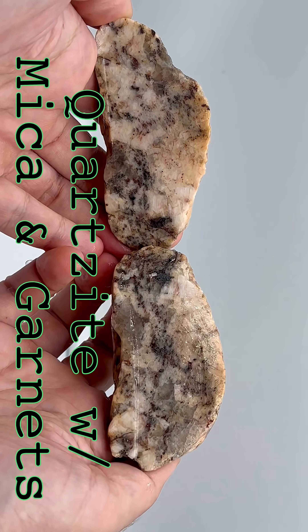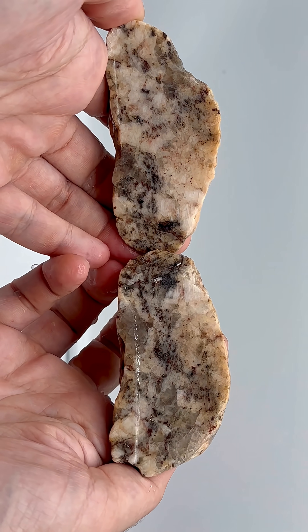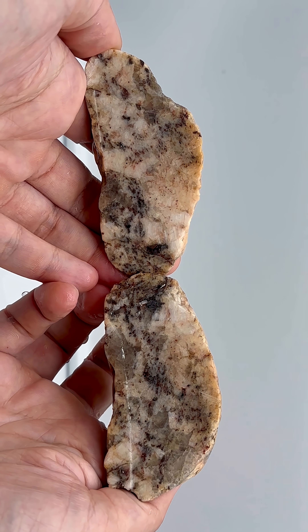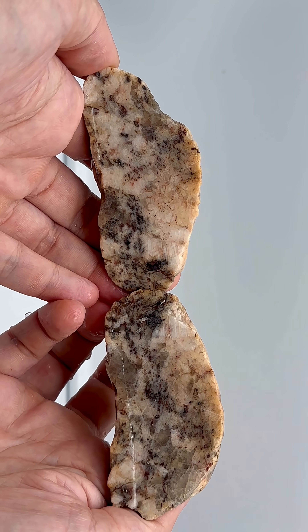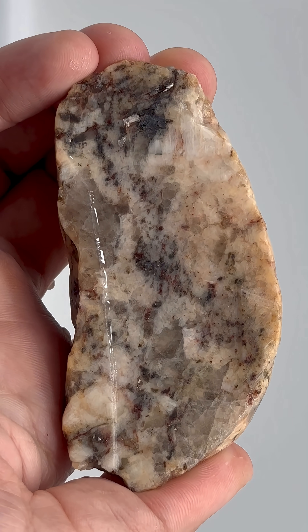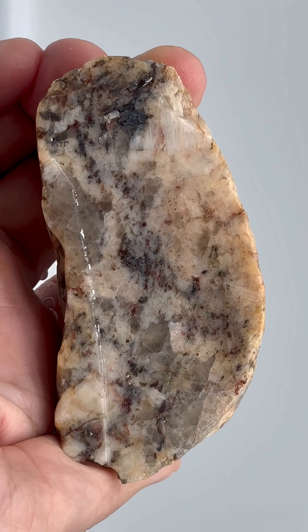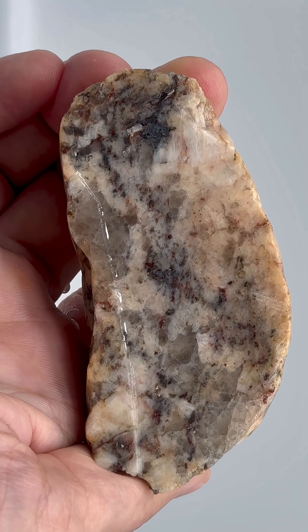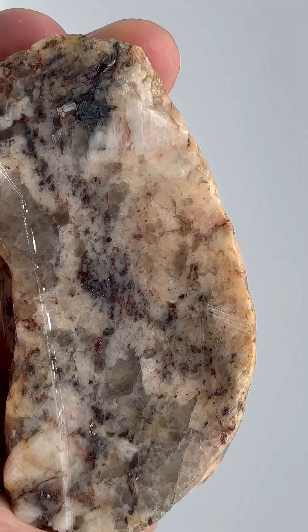After looking at it under the microscope, I believe that it is quartzite with mica and garnets. We'll take a look at a microscope image so that you can see what those little red dots are that are speckling throughout — they are actually garnets, red garnets that are mostly a deep ruby red.